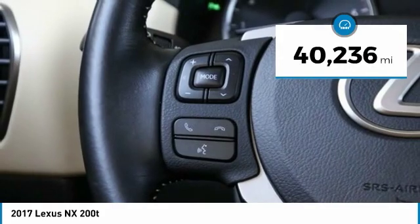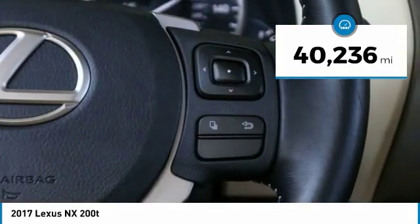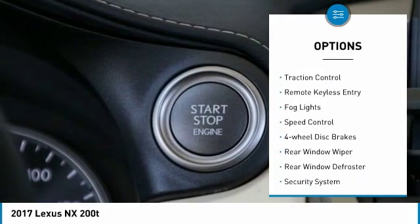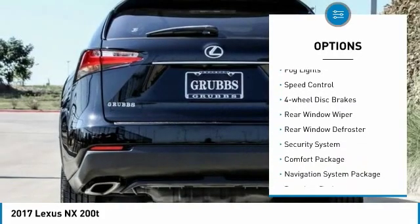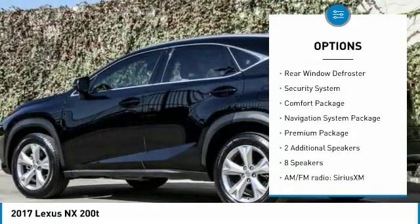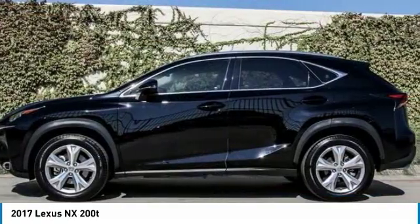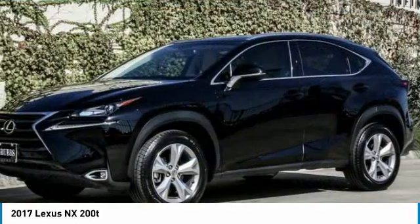This vehicle has less than 45,000 miles. Here are some of this vehicle's great options: electronic stability control, brake assist, traction control, remote keyless entry, fog lights, speed control, four-wheel disc brakes, rear window wiper, rear window defroster, and security system.